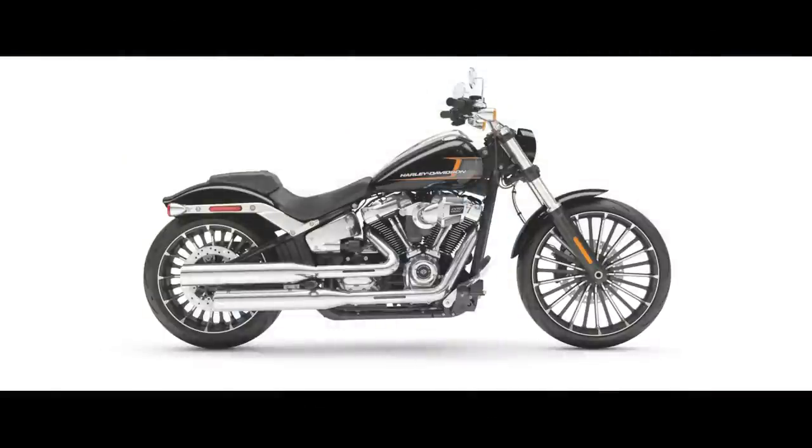First, we'll discuss the only really new model for 2023, and that's the Breakout — or rather, they brought back the Breakout, but it is a very different motorcycle than it was. We've got the 117 motor now, which is very important, and of course a five-gallon gas tank. The bars come back quite a bit more for a much more comfortable ride. I admit it, it's a very beautiful-looking bike, but it's not really my cup of tea.